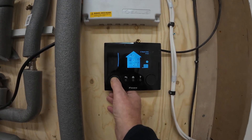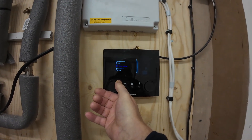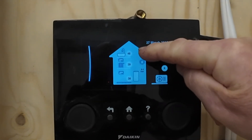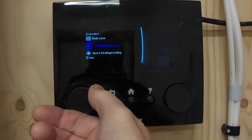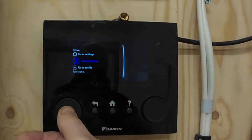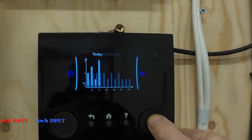From the Daikin interface you can monitor the performance of the system. Here on the home page you can see the temperatures of all the zones and the outside temperature. Here you can see I'm scrolling through the various options on the interface. Here for instance I've selected energy data, so I can check the energy input and also the energy output.